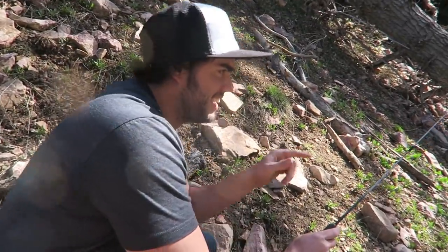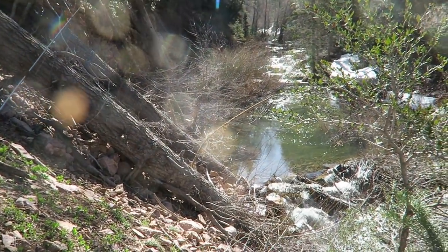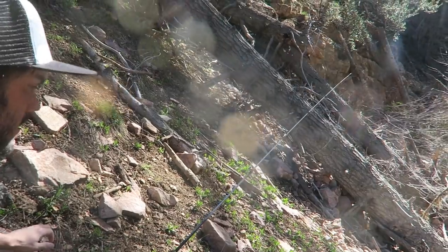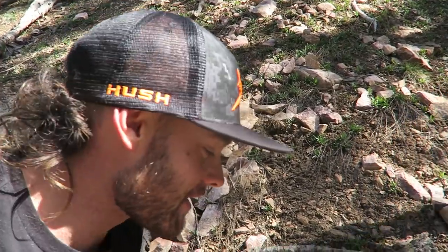We got the fish spotted — you guys probably won't see because of the glare, but there is a bunch of fish swimming around right there. You got to get low. You're going to have to stand in those willows or those rocks on the dam. This is like spot and stalk fishing.